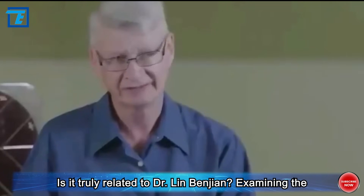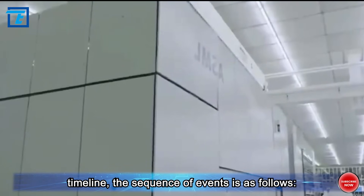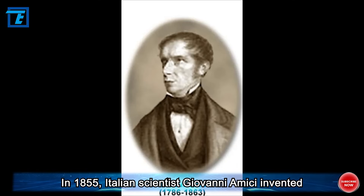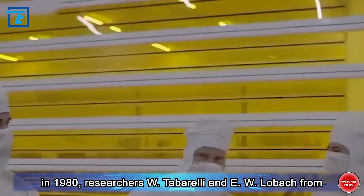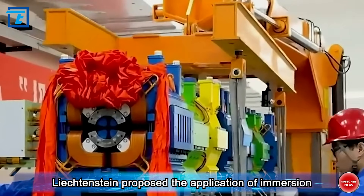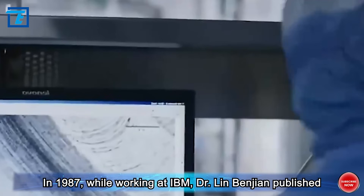Examining the timeline: in 1855, Italian scientist Giovanni Amici invented immersion objectives. As an extension of this technology, in 1980, researchers W. Tabarelli and E.W. Lobark from Lichtenstein proposed the application of immersion principles to lithography and filed a U.S. patent.